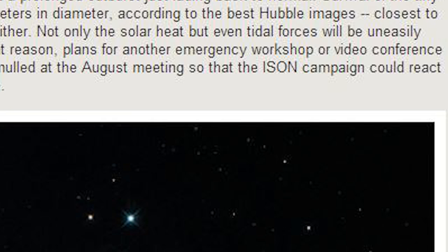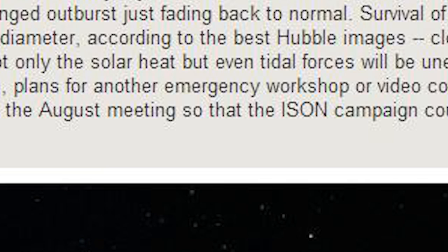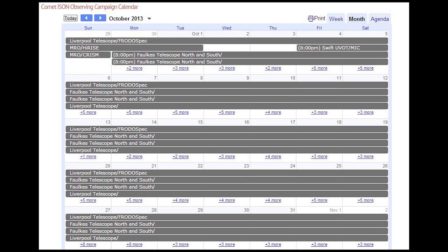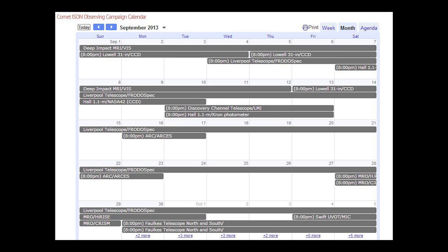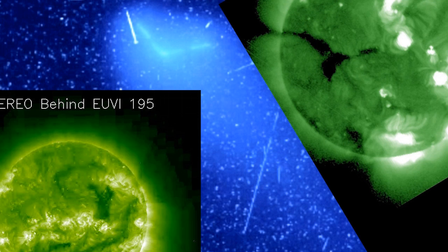Not only the solar heat, but even tidal forces will be uneasily close to destructive. Is that sentence correct? Or is that code? For that reason, plans for another emergency workshop or video conference in December were already mulled at the August meeting, so that ISEN's campaign could react promptly to the comet's fate. Sounds pretty doomy. An emergency workshop? Solar heat, tidal forces? That's a lot of telescopes, cameras, resources, and manpower. That looks like a big fat flying V.